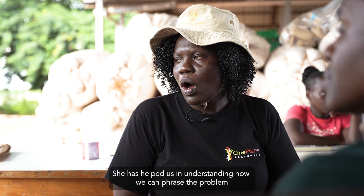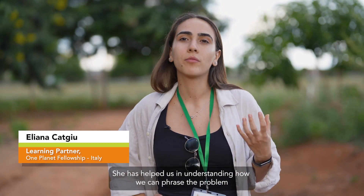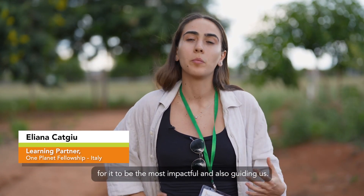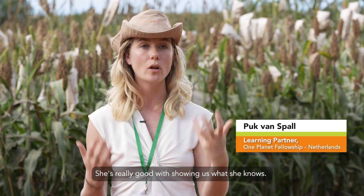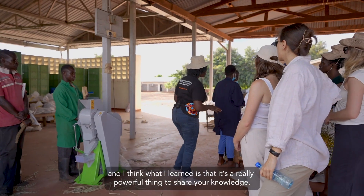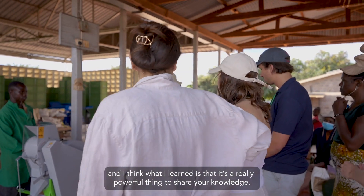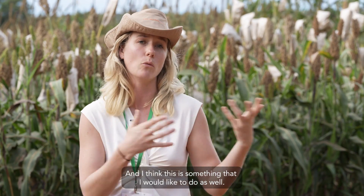Molly is my mentor. She has helped us in understanding how we can face the problem to make it the most impactful, and also in guiding us. She's really good at showing us what she knows. She's giving us the floor to share our ideas, and I think what I learned is that it's a really powerful thing to share your knowledge — something I would like to do as well.